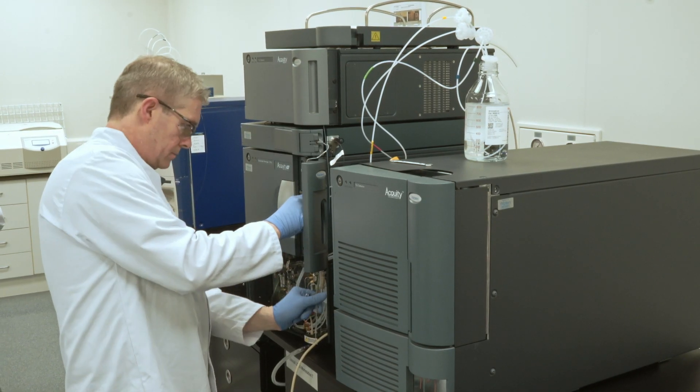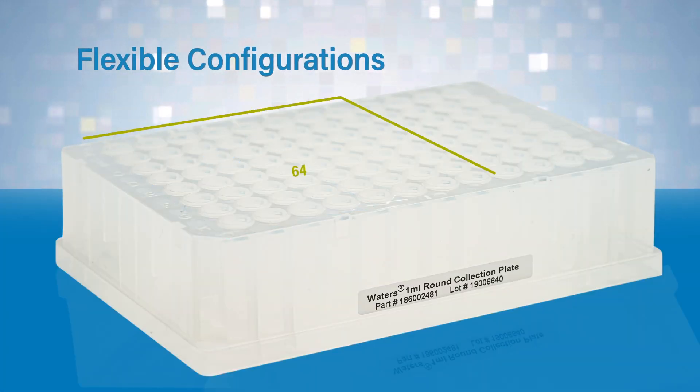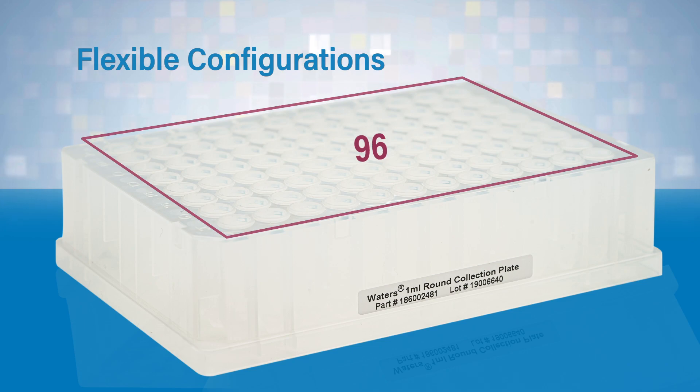AccuTag Automation Kits provide parallel high-throughput available in flexible configurations of 32, 64, and 96 wells.